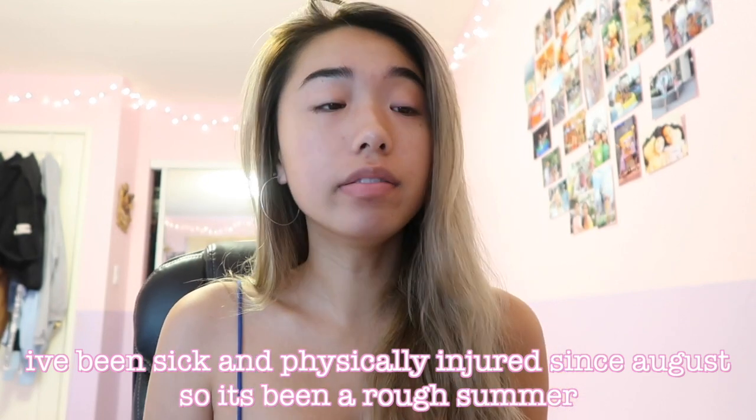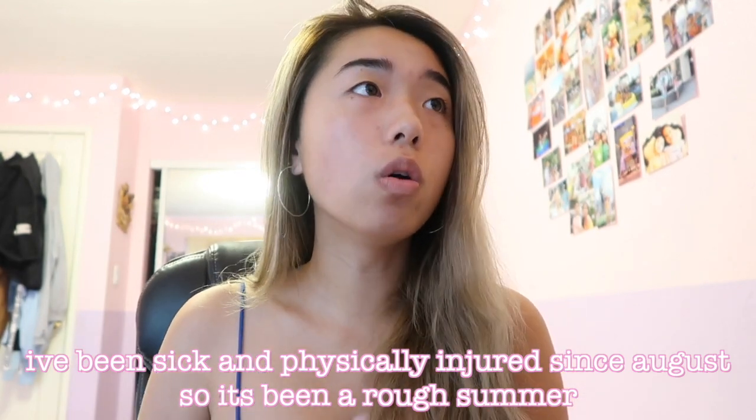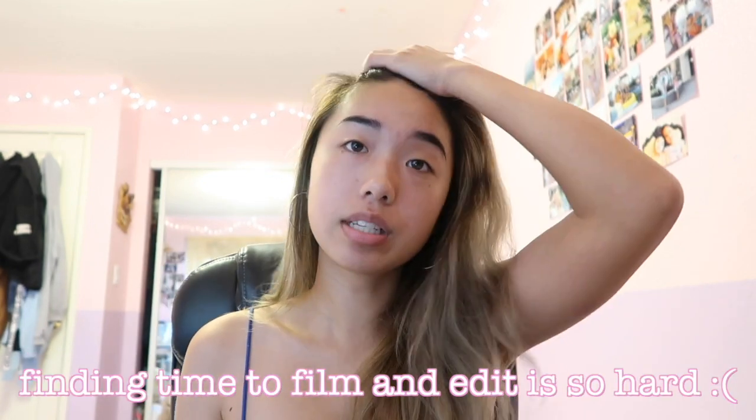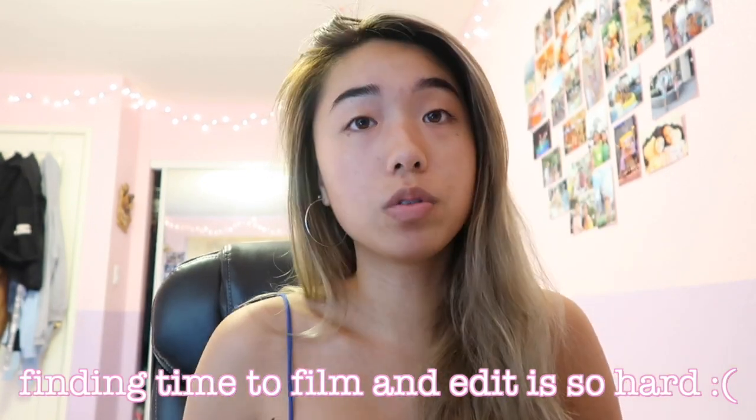I'll try to link and put down all the products that I use down in the description below. So I have a bare face on. I've been sick this whole month. I've been injured and I got a cold, so now I'm literally just like dead, which is also why I've been slowing down on making my videos. I'm so sorry about that.